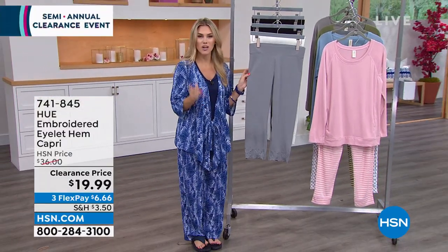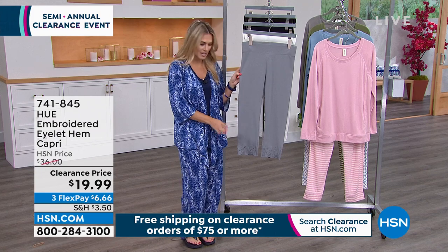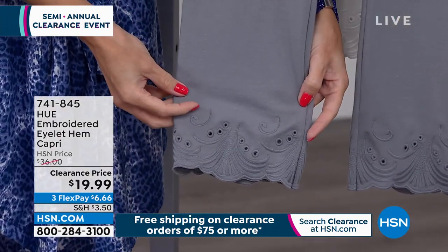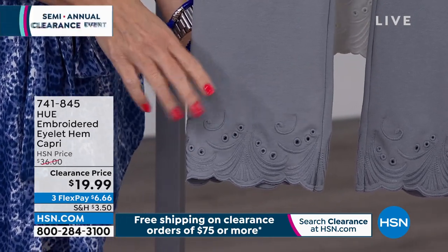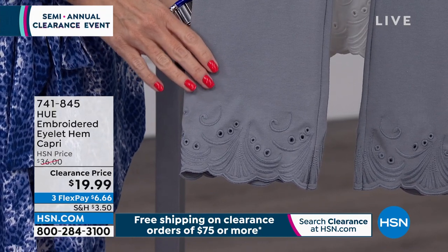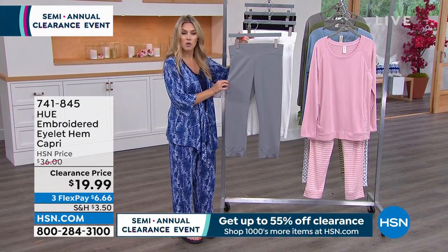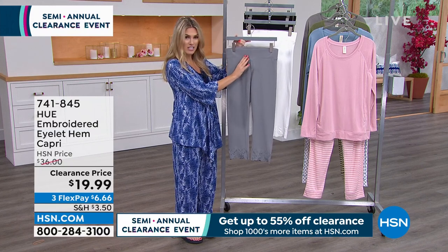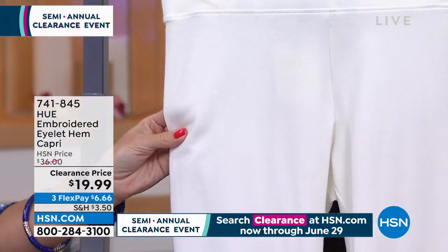Welcome back! Remember: when you hit $75 or more, we take care of shipping and handling on all clearance items. Now let's jump into what Hue is totally known for — leggings. But this is your summer version: a capri length at about 21 inches on the inseam, with a dainty, beautiful embroidered eyelet hem. Think about your tunic tops — this is what you'll see right along the calf line. It was $36; it's now on clearance for $19.99. Flex pay makes it $6 and change. All solid colors: Graphite gray with a wide elasticized waistband that won't roll down. Perfect for summer, your cruise, beach vacations. Also in classic white, rich dark navy blue, and solid black — all richly saturated and machine washable.